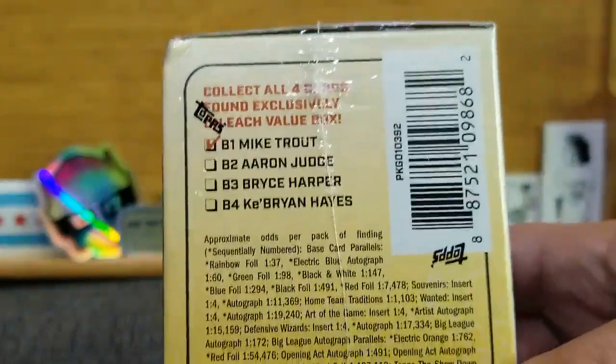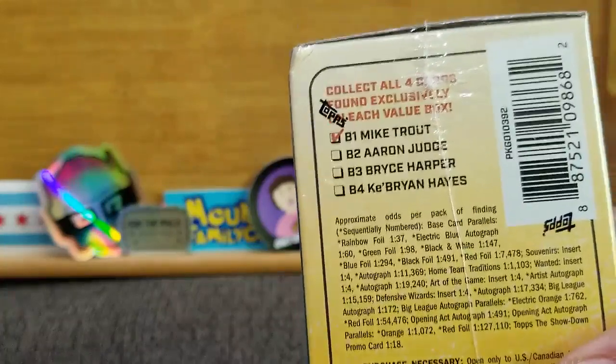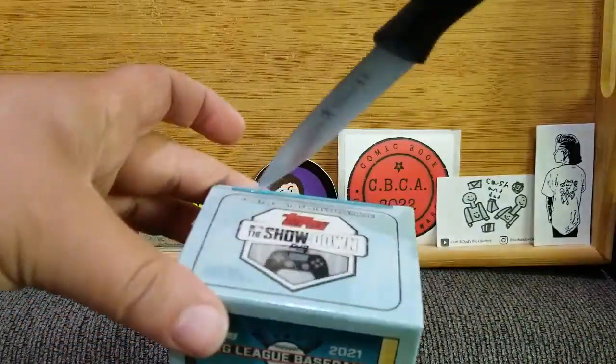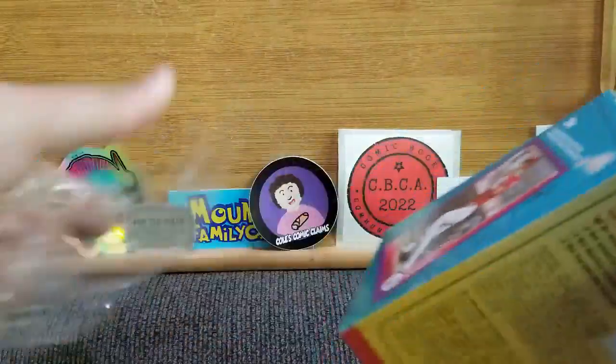You can get Trout, Judge, Harper, or Cabrian Hayes. I have two of them — the other one I believe is Bryce Harper. I'm going to take the scissors and carefully cut that out when I'm done with this video.